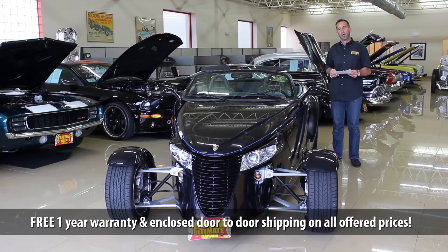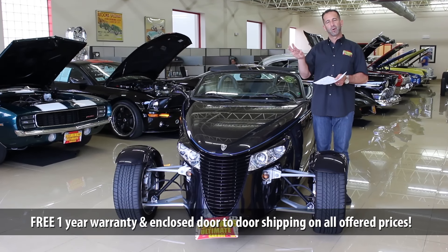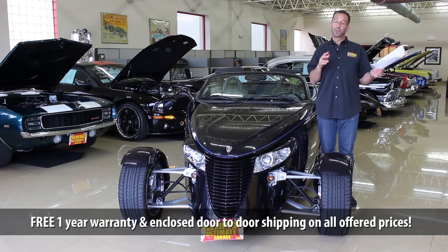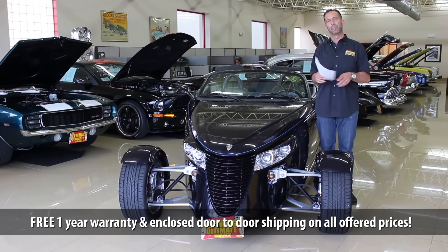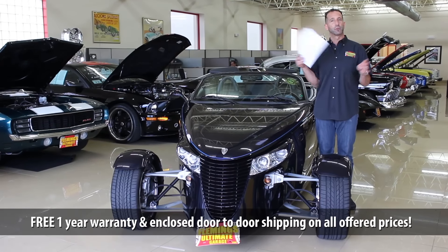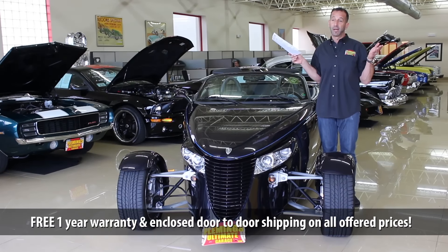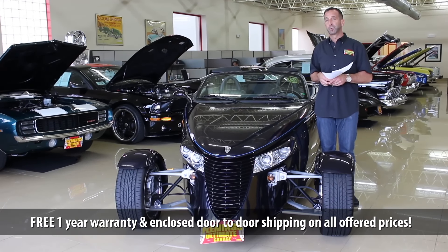The seats have 'Prowler' embroidered into the leather. This is potentially one of those future collectibles — we're noticing values are starting to go up, just like Fox-body Mustangs. When you talk about a car that represents less than one percent of Chrysler's total build for the year, it's super, super rare. This may be the lowest-mileage Mulholland car in the world right now. The likelihood of seeing yourself again at another show is pretty slim.